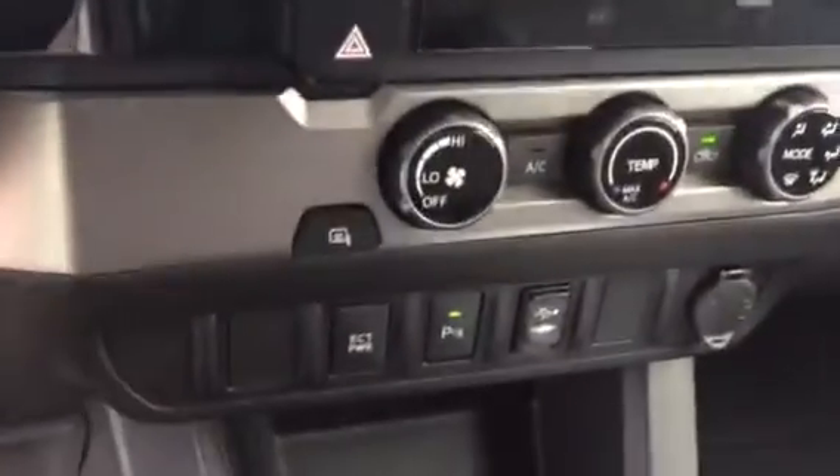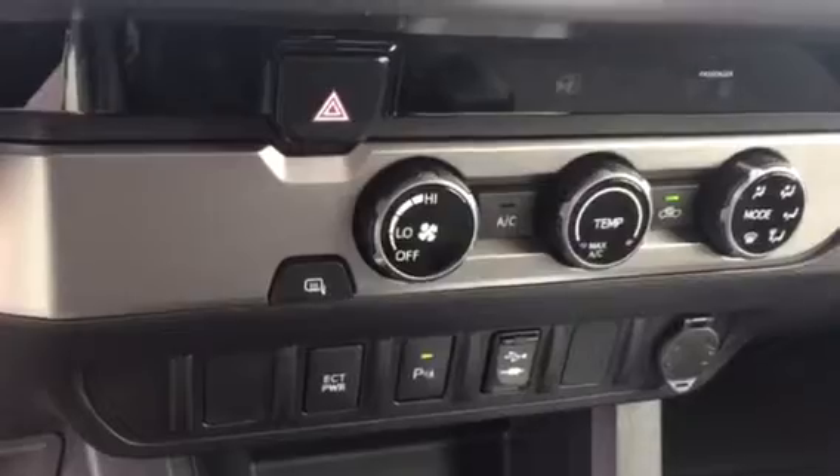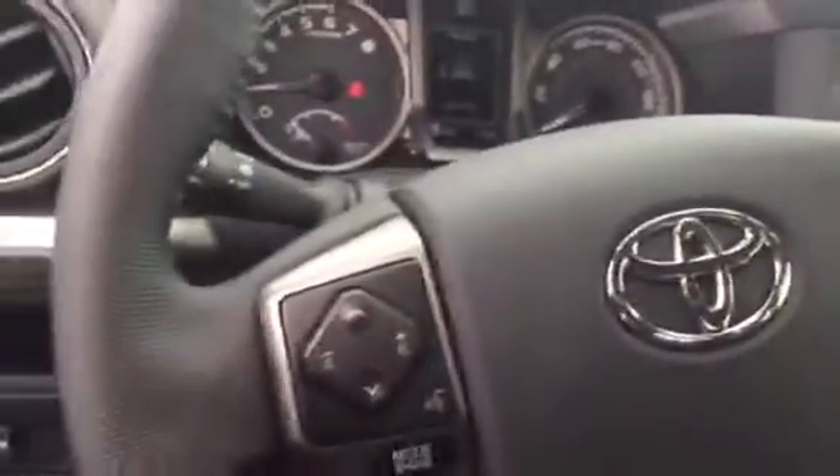Traffic weather, navigation. Your USB and auxiliary. You also have your rear parking sensors, keyless entry, cruise control. Audio and Bluetooth controls are on your steering wheel.